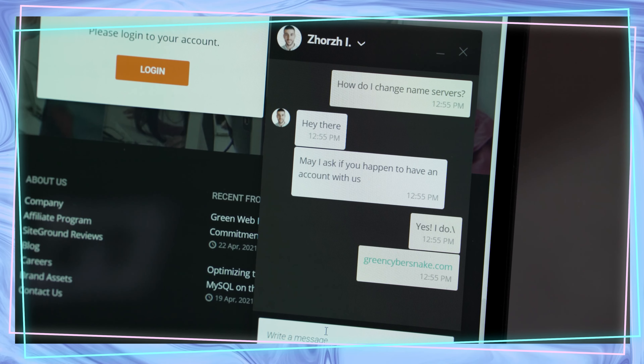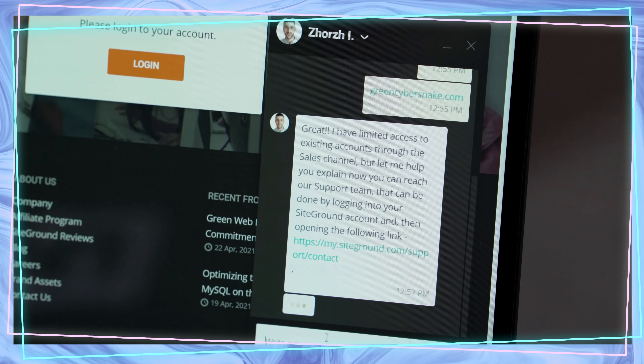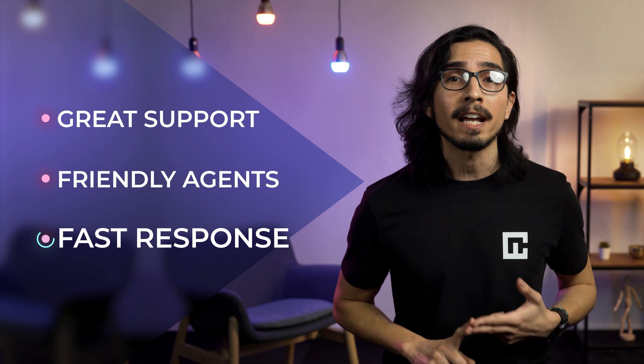But did you notice something? The increasing number of users didn't make even the smallest dent in the response time. It's like those users didn't even exist. So yeah, SiteGround is built to handle lots of users, which is also perfect for e-commerce websites. The bottom line? It's a premium provider that gives you top-tier performance. Sure, there were a few minutes of downtime, but speed and server response times were amazing.